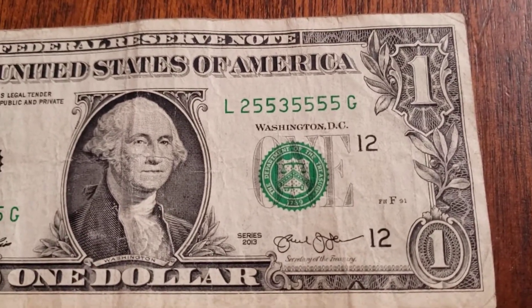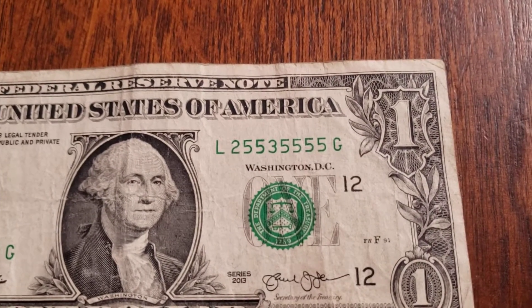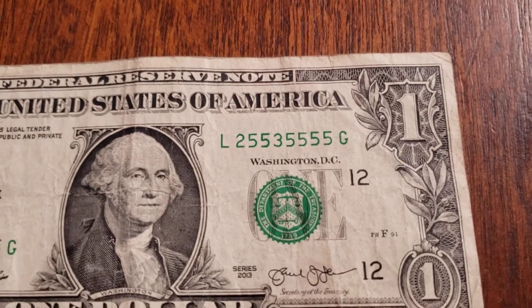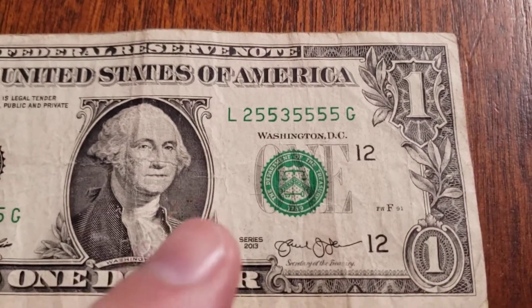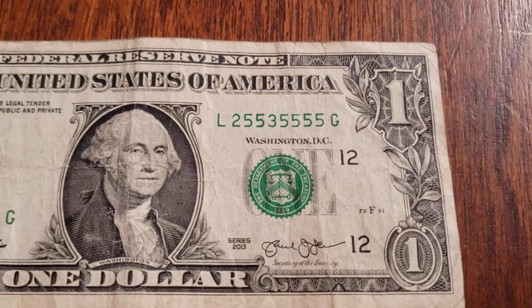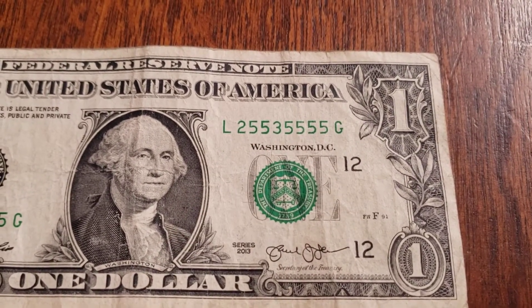Six of the numbers are fives - if the remaining two had also been fives we would have had all eight fives. Those are actually fairly rare because there can technically only be nine of those in a whole series, since you wouldn't have all zeros. So all ones, all twos, all the way up to all nines is possible. This one came as close as I've seen. You'll also notice that five looks like it has a little heavier ink, which could be considered a printing error.